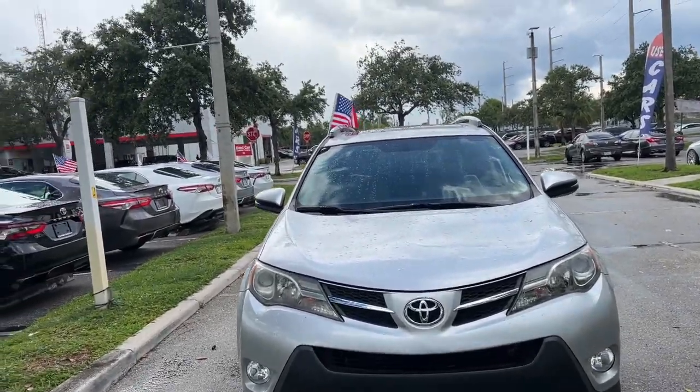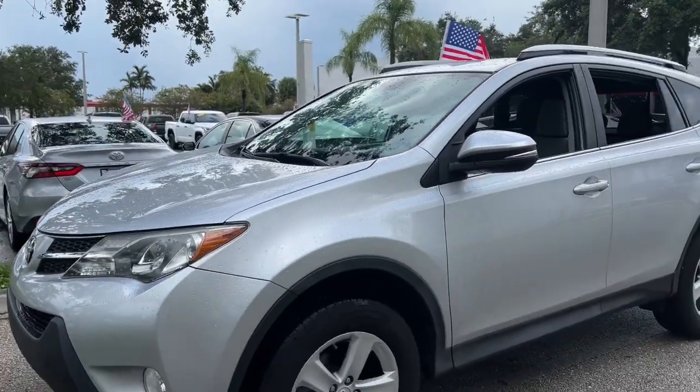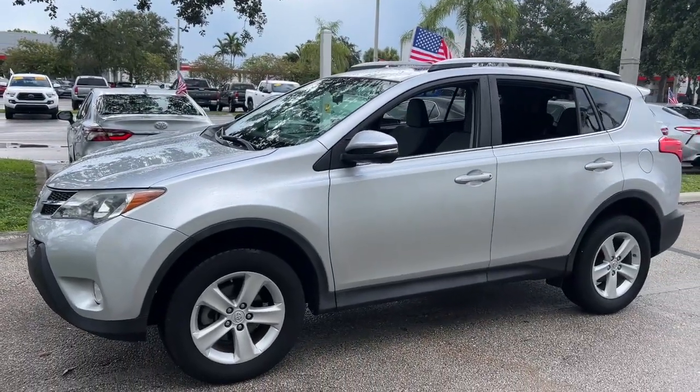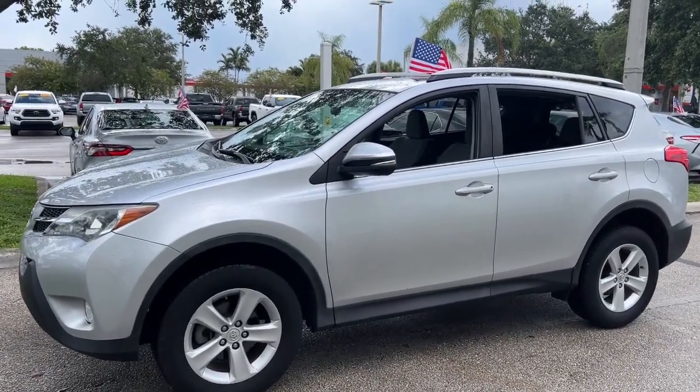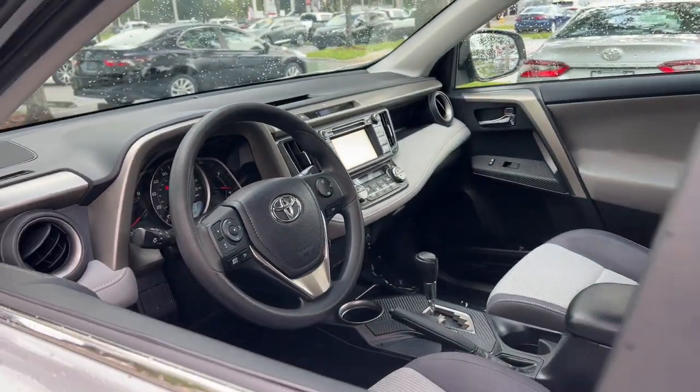Can you see yourself in the 2014 Toyota RAV4? With less than 70,000 miles on the odometer, this vehicle stands out from the rest. Handle life's twists and turns with confidence in this responsive, sporty RAV4.